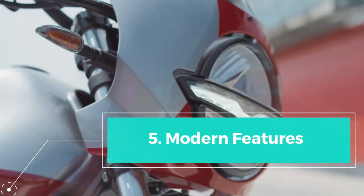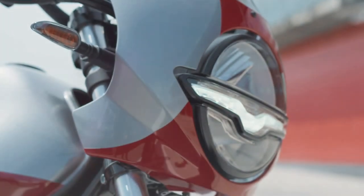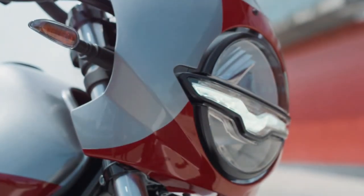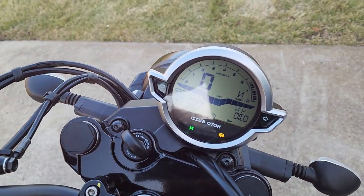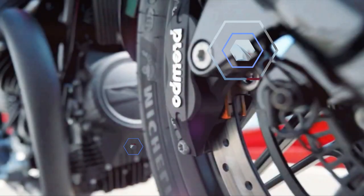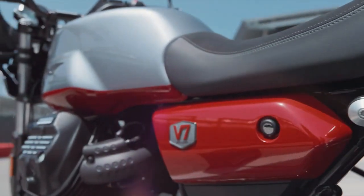Modern features: the V7 Stone Corsa doesn't sacrifice modernity for its classic design. It comes equipped with full LED lights with DRL, an LCD dashboard, and Moto Guzzi traction control. These features enhance safety and provide convenience to the rider.